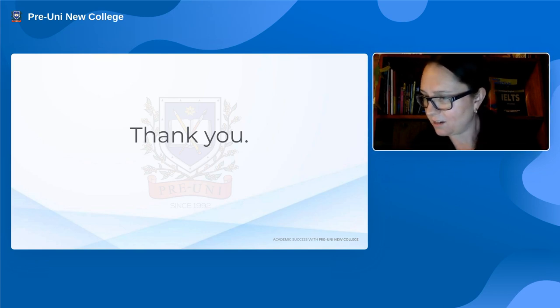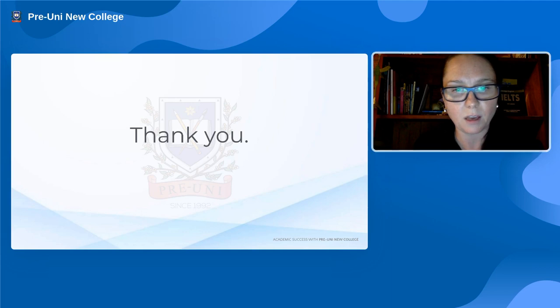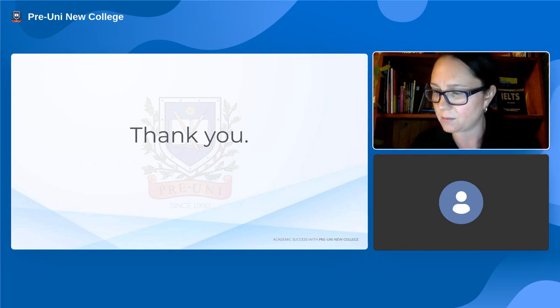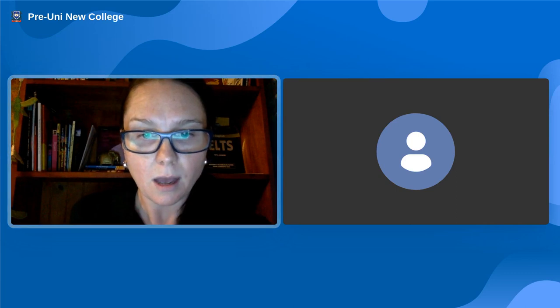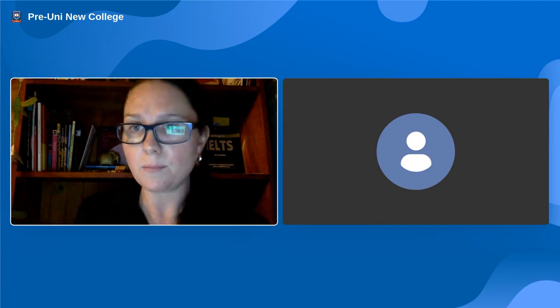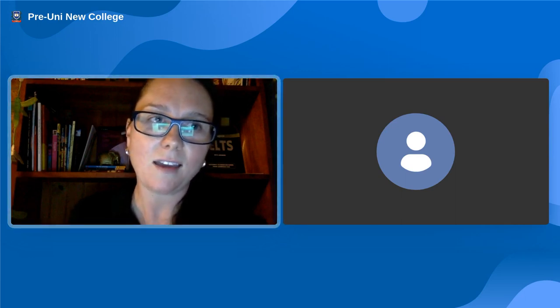That brings us to the end of tonight's presentation. A reminder that David's webinar on the 15th of September at 7pm will have all the information about the selective school test — come online for that if you want more detailed information. If you're interested in doing real practice and getting high-quality practice around these tests, participating in the Year 5 STTC and WEMT courses is the best way to get real-world practice. Thank you very much for your time and attention, and I hope you have learned.